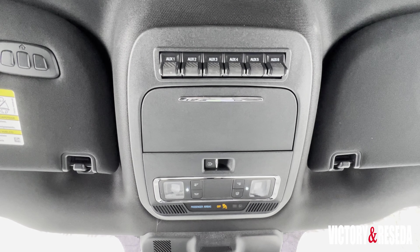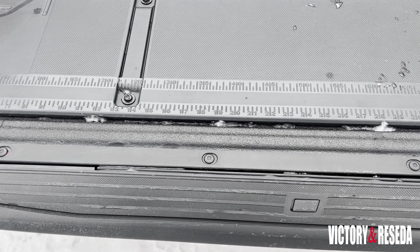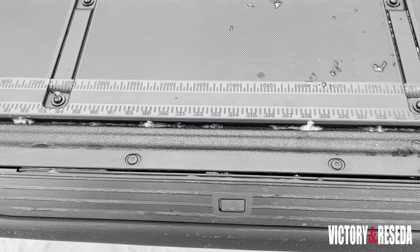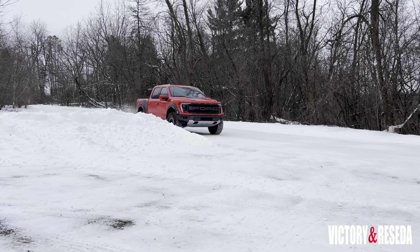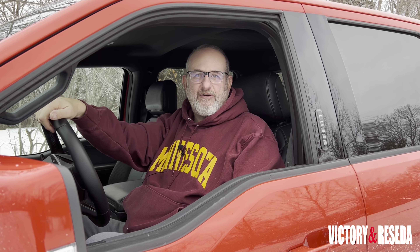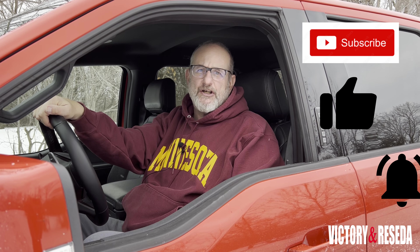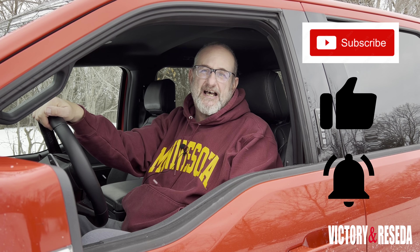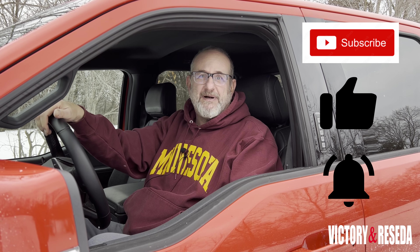A new look, along with a new interior and rear suspension, raised this third-generation model to new heights. With more competition in the high-performance pickup truck segment, this remains the original — the one that started it all. If you liked this video, don't forget to hit the subscribe button, the like button, and the notification bell. I'm Randy Stern for Victory and Reseda — so long, everybody.